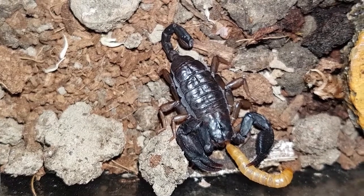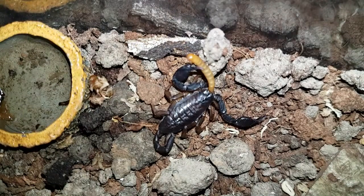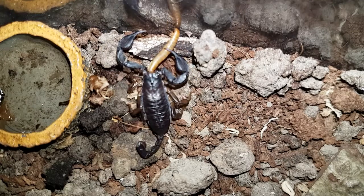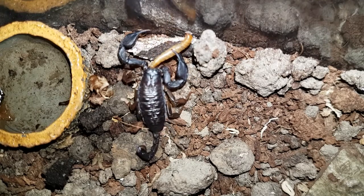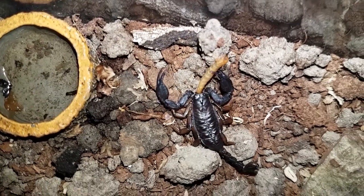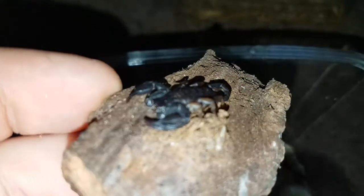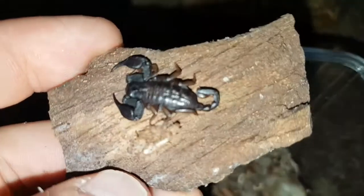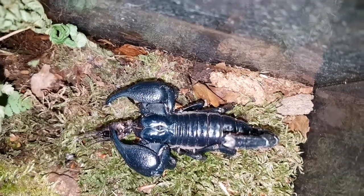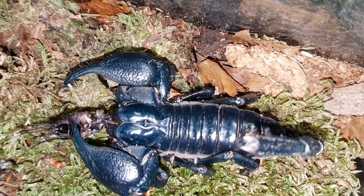I mostly keep forest scorpion species, which you can see in many of my other videos. The one you're seeing here is Eoscorpius italicus, a very small species of scorpion. They can survive in a huge range of habitats, ranging from lush tropical environments to desert. Some species are even known to live in colder areas, close to the Himalayas. Sadly, I don't really own any desert species, but they are on the to-get list.